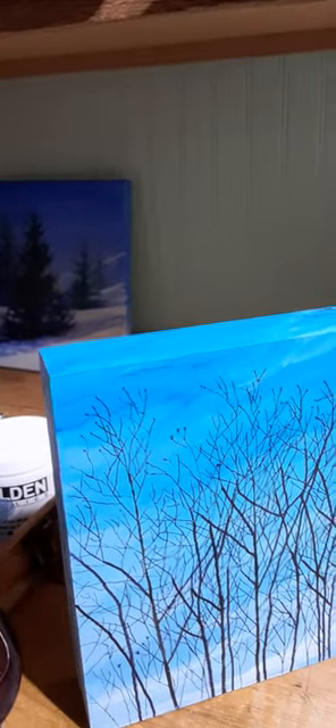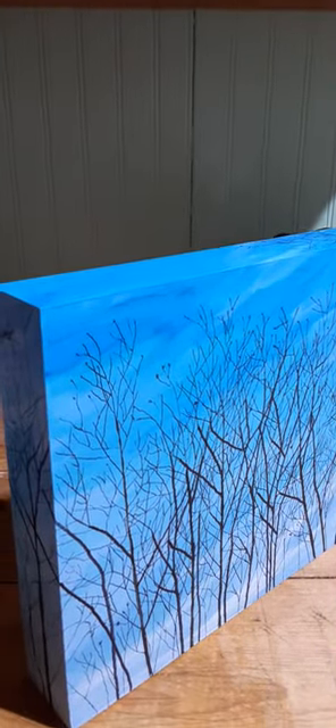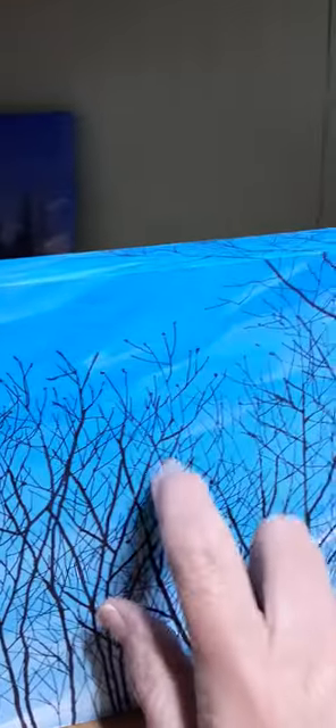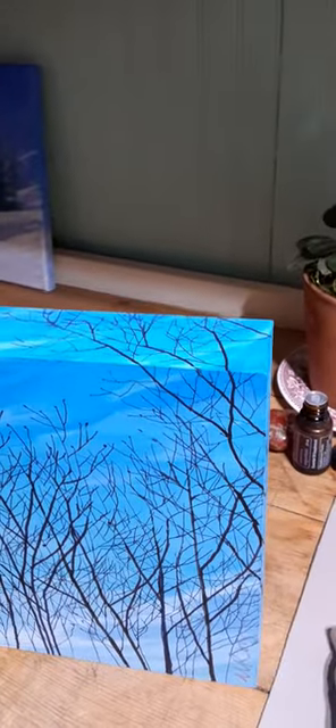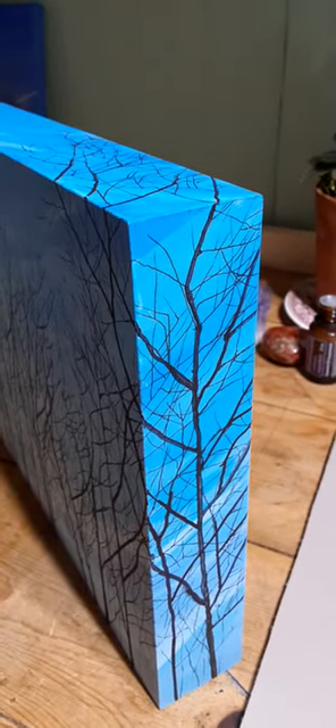Yesterday I finished this little 8 by 10 acrylic with ink on a birch panel. I love birch panels to paint on — it's not a bouncy surface, so I feel like I have more control with my pens. I really like how they take paint too. It's just a little piece but it was fun to do.